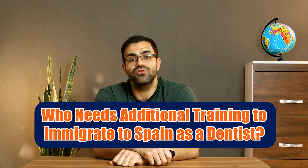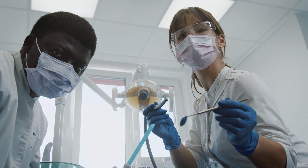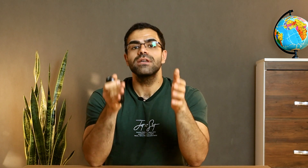Who needs additional training to immigrate to Spain as a dentist? Dentists who lack the required professional qualifications need additional training. Option one: get a dentistry degree in Spain by enrolling in a dental school — ideal for those starting their careers. Option two: pursue postgraduate training through a residency or fellowship program in a specialized field of dentistry — suitable for dentists looking to specialize after completing a dental degree.